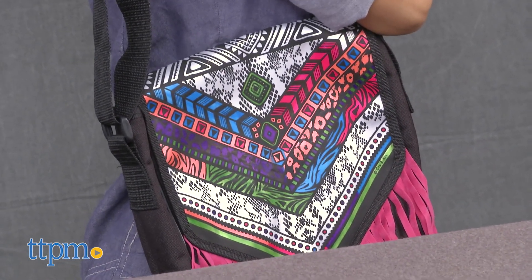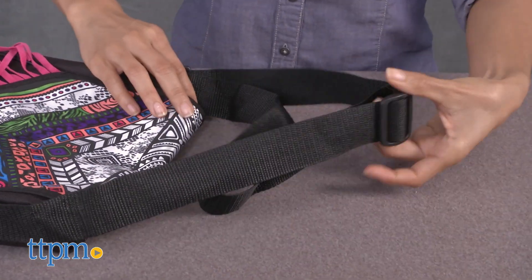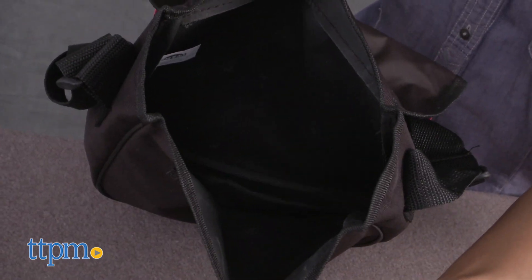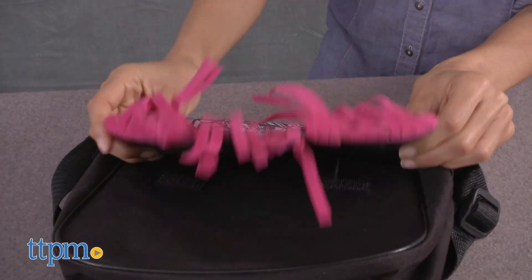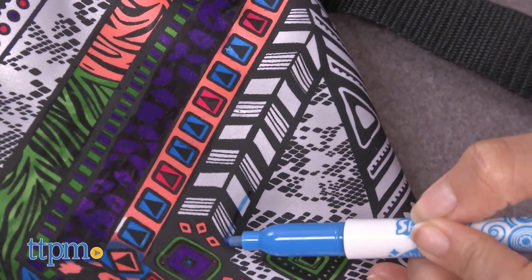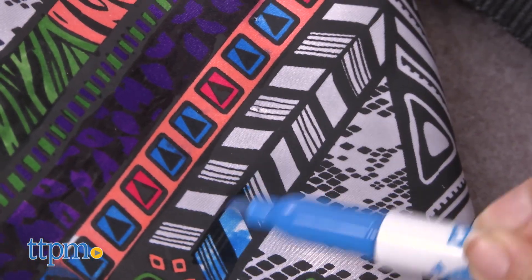The messenger bag, with its adjustable strap and durable fabric, is functional enough to use for school, extracurricular activities, or simply as a trendy fashion accessory. The Color Craze Fringe Messenger Bag is for ages six and up and is perfect for kids who love coloring, have a flair for personal style, or enjoy customizing personal items and creating unique looks.